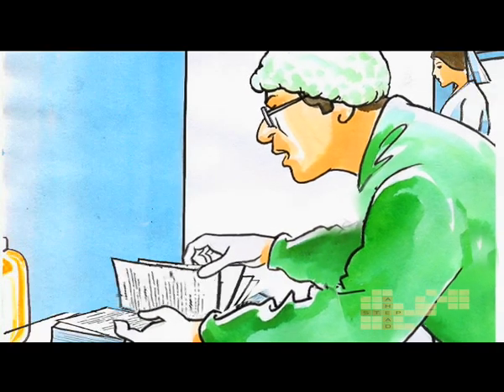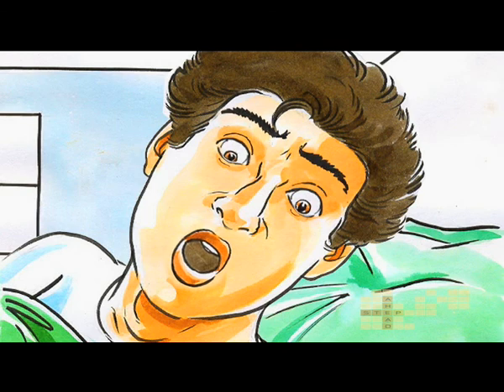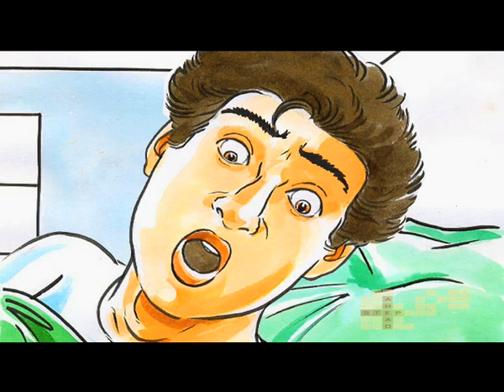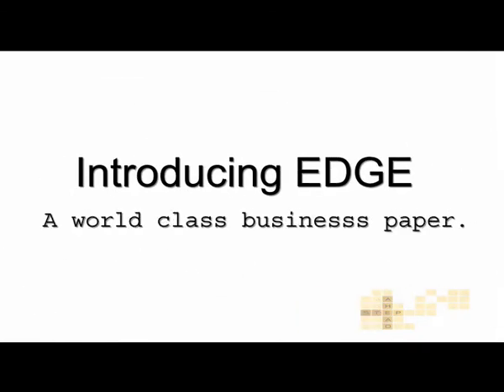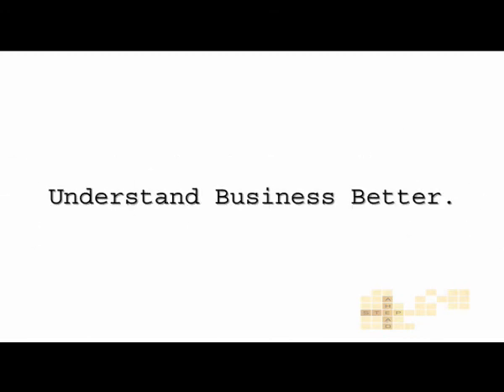Okay, turn to page 53. Plain information is not enough, even in business. Introducing a world-class business paper: Edge. Understand business better.